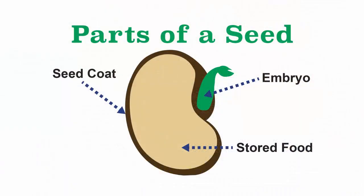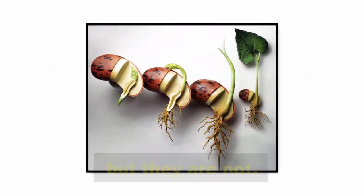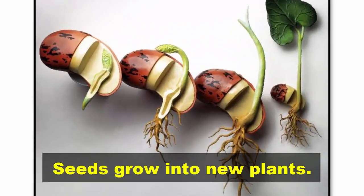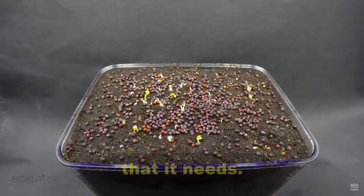What's inside a seed? Are seeds alive? Seeds might look dead, but they are not. Seeds grow into new plants. There is a tiny plant inside the seed that starts to grow when it has all the things that it needs.